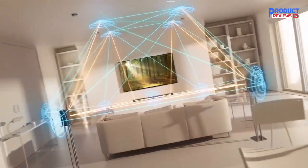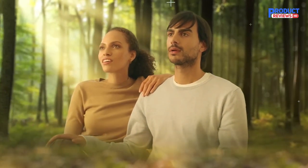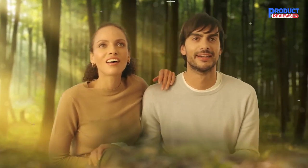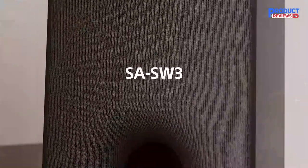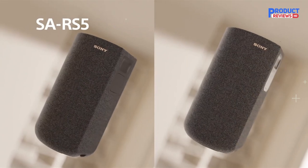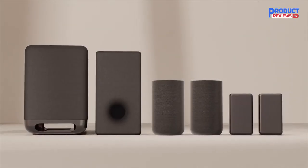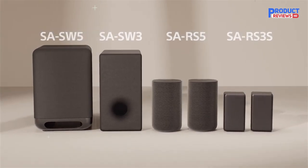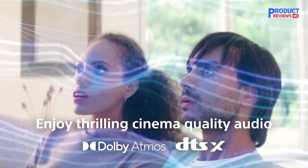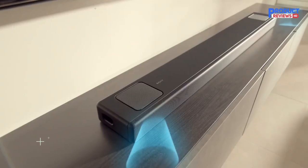The Sony HT-A5000 also boasts impressive visual capabilities, with 8K and 4K 120 pass-through for vivid visuals and responsive gameplay. High-resolution audio and 360 Reality Audio allow for supreme music quality and immersion, making this soundbar a great choice for music enthusiasts. Overall, the Sony HT-A5000 is an excellent option for those looking for a high-quality, immersive home theater experience. With its impressive sound and visual capabilities, customization options, and convenient features, it is a great investment for any home entertainment setup.